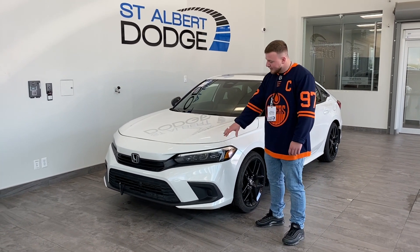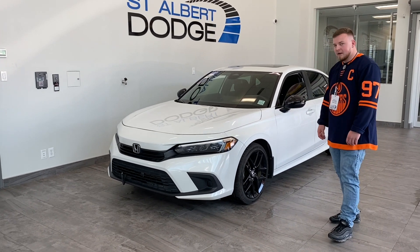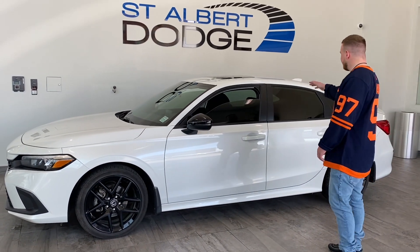It is 3M'd here in the front. Beautiful set of LED lights as well. It does have the block heater cord. They are one of the most awarded cars for fuel efficiency. Gorgeous set of rims and tires on here as well.